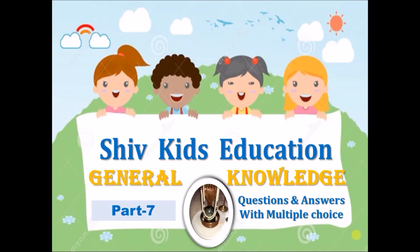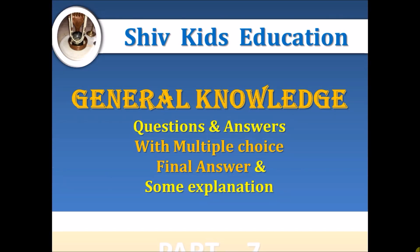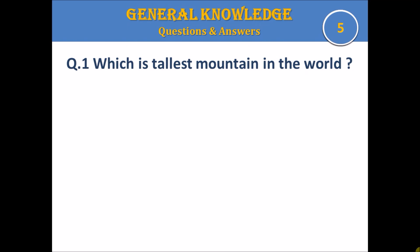Hey guys! Thanks for clicking on this video. Welcome to my channel Shoekees Education and General Knowledge Series for Kids in Part 7. Let's start with the first question.